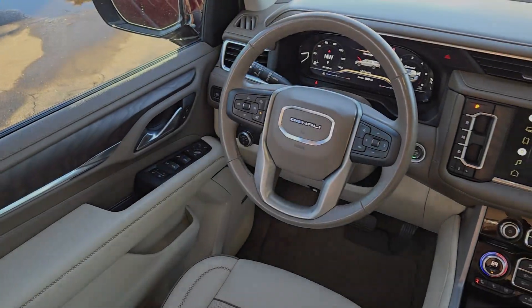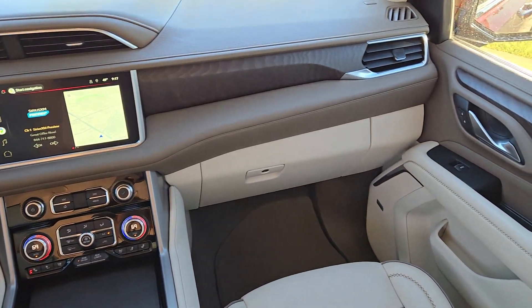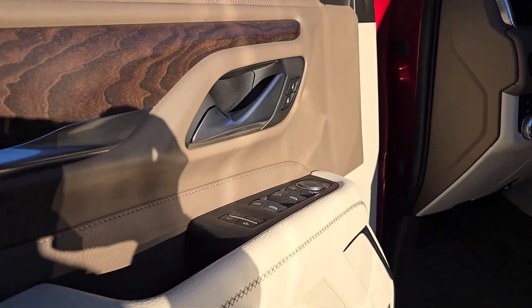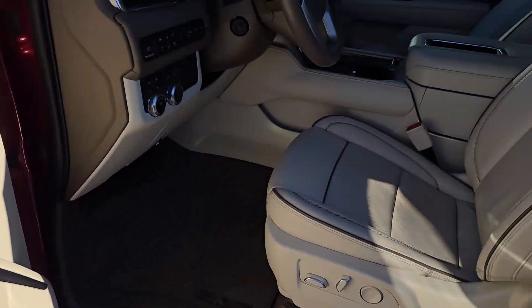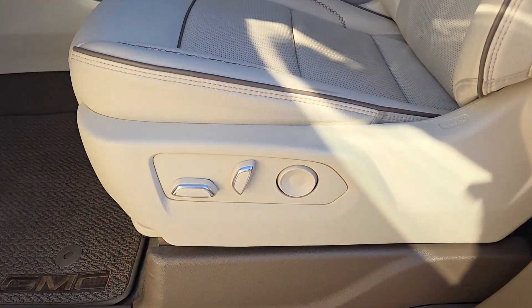These are just some of the great options this vehicle comes with: heated steering wheel, head-up display, Apple CarPlay and/or Android Auto, intelligent auto on/off high beams, pre-collision system, wireless charging station, lane departure warning, keyless entry, navigation system, and hands-free liftgate.